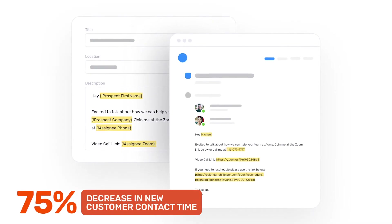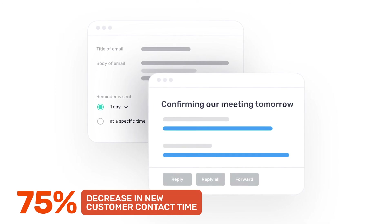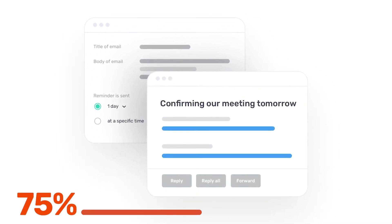Meeting types are a really important part of activity tracking for us. We have different touch points and different milestones for customers that we want to track, so we do that using the meeting type, the reminders, and the different descriptions and templates that are based off of those.